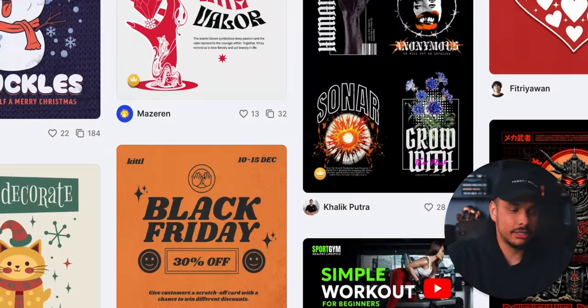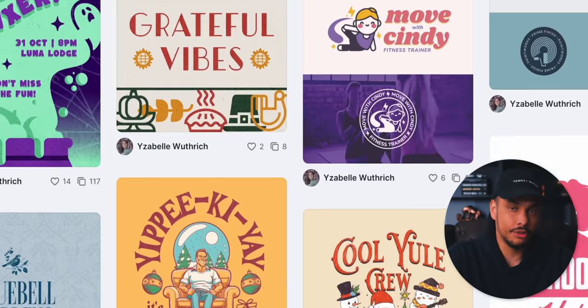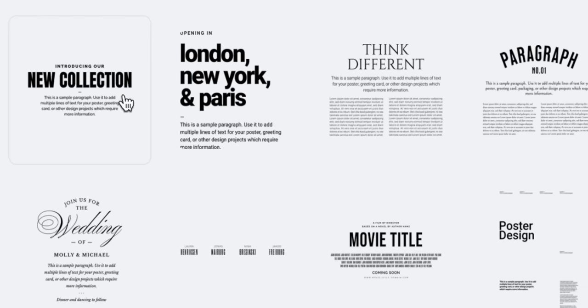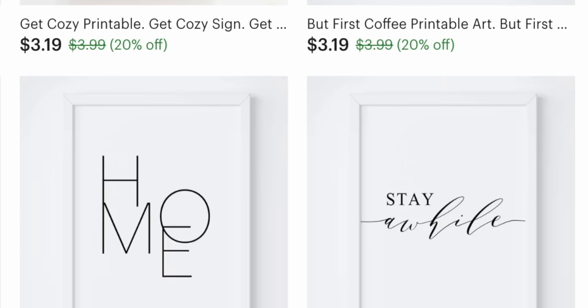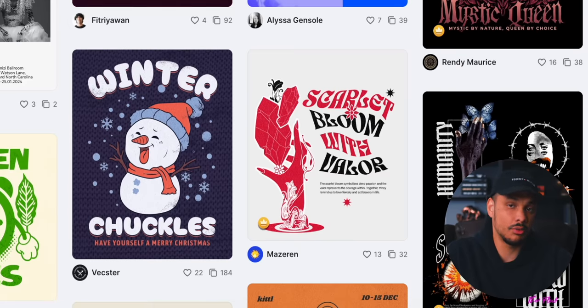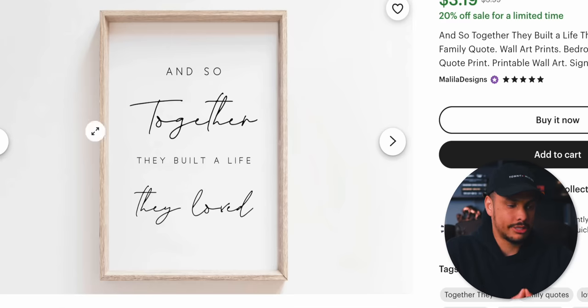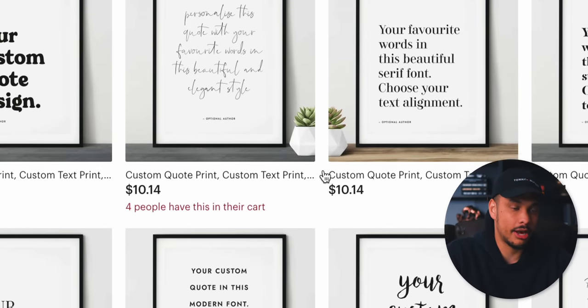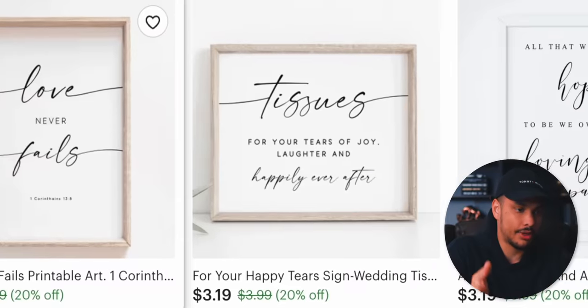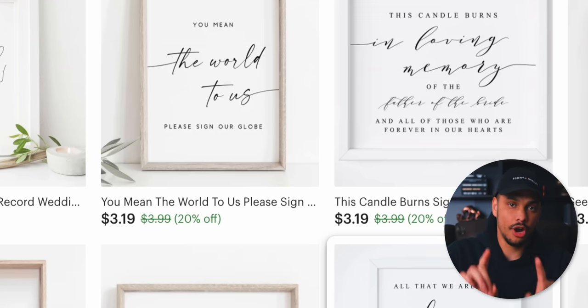You'll notice that Kittle has basically an infinite amount of pre-built templates we could use for our printables, and many of the text layouts closely resemble the ones being used on the Etsy shops selling these printable wall art quotes. But something you've probably noticed is that all of these shops on Etsy are selling printables that only have white backgrounds. Seriously, if you just scroll through all of these different shops, you'll see that every single quote is on a white background. This is what I mean when I say they're not doing anything special.